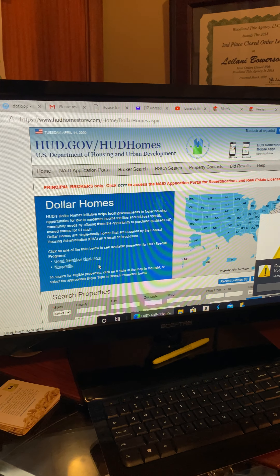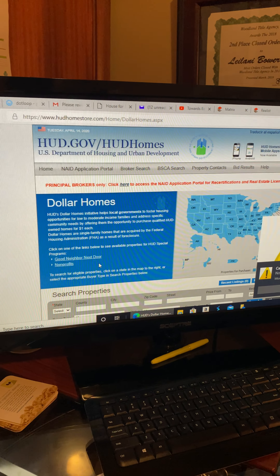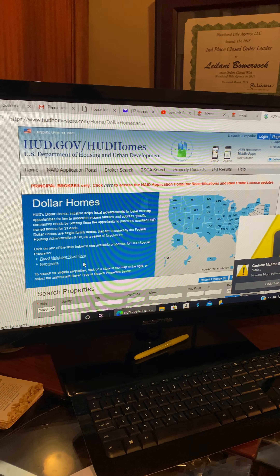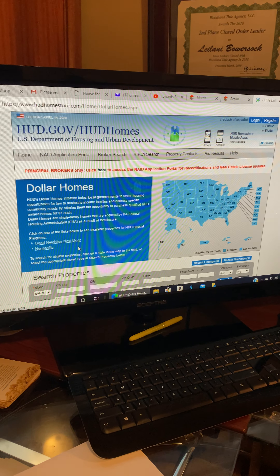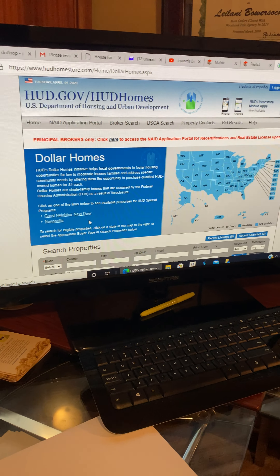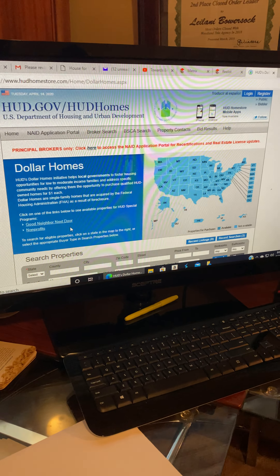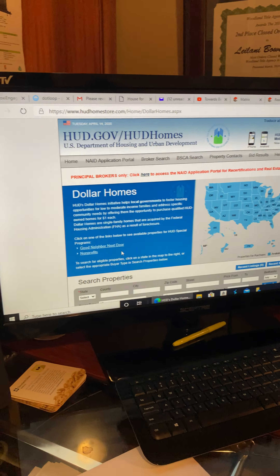Buyers will sometimes ask about the dollar home — when a property is listed for a dollar, that means during the dollar home period HUD will offer a qualified HUD-owned home for a dollar, but only to local governments that foster housing opportunities for low to moderate income families or to address specific community needs. So it's not for low to moderate income families to bid on directly — it is bid on by local governments for that purpose.